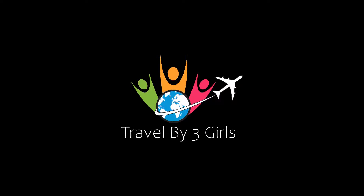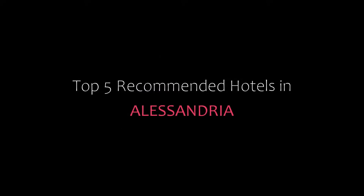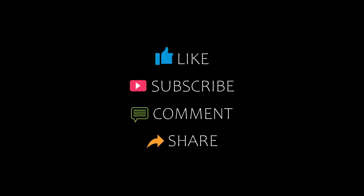Hi guys, welcome back to my YouTube channel and now you are watching new videos of the community. Please subscribe to my channel and don't forget to like, share and comment. Let's start the video.